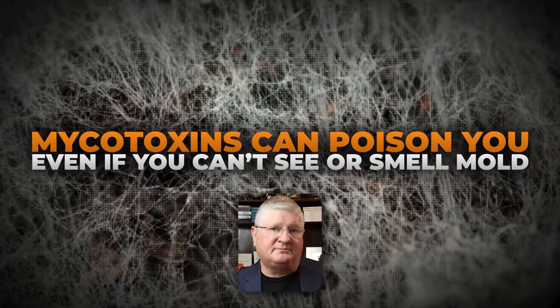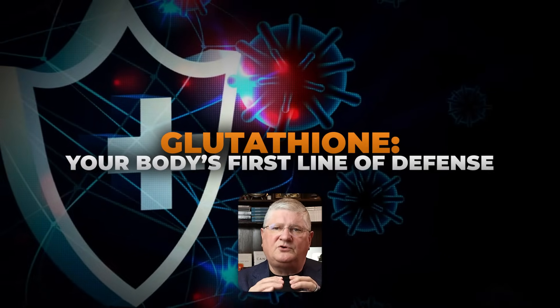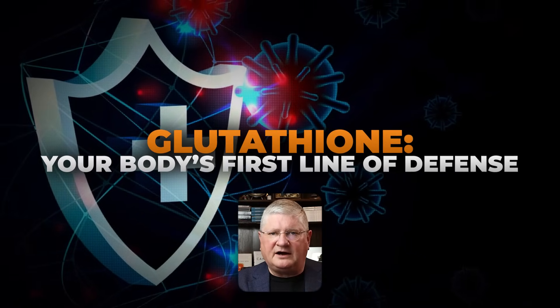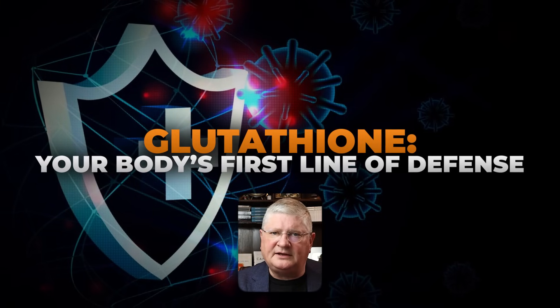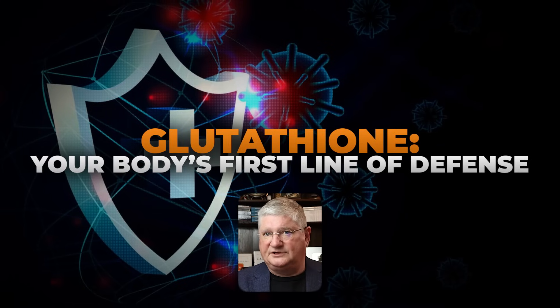We can literally be poisoned by these mycotoxins without ever even seeing them, sometimes not even smelling mold. As our body deals with mycotoxins, we have all of these different ways to detoxify and eliminate them, but it puts a stress on our antioxidant and detoxification system, and it actually starts to deplete our supply of glutathione. Glutathione is the core first-line antioxidant that we use in our body for protection against reactive oxygen species, inflammation, et cetera.